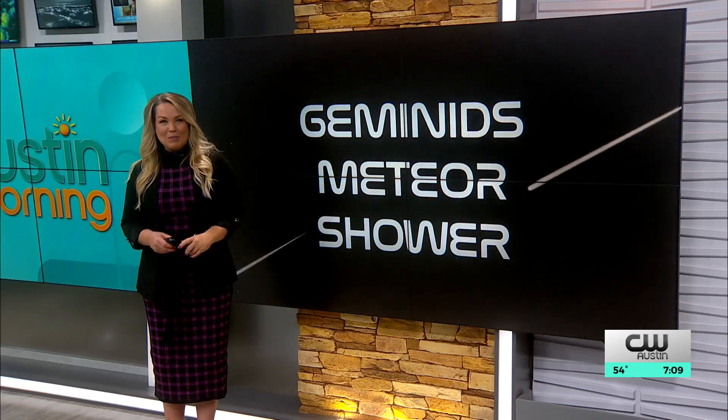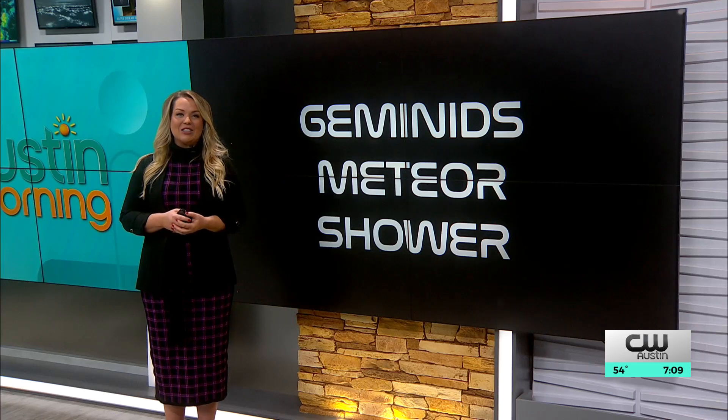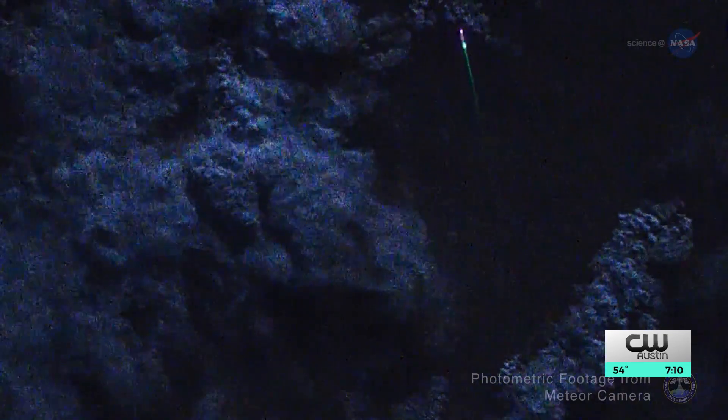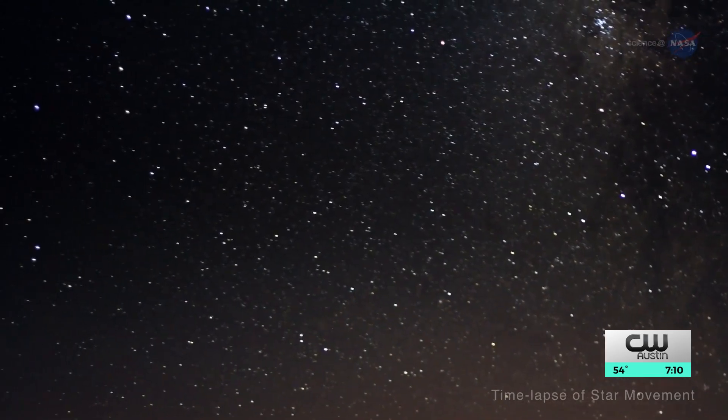The most stellar show of the winter peaks tonight and tomorrow: the Geminids Meteor Shower. This event is a little different than others throughout the year. KXAN Senior Science Reporter Eric Hendrickson takes a closer look at the new discovery that may reveal why. The Geminids Shower is one of the brightest meteor showers in the Northern Hemisphere. Each December, the night sky lights up as tiny rocks rain down and burn away.